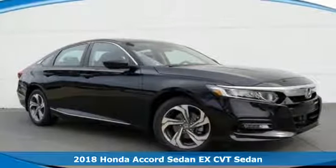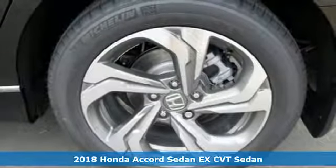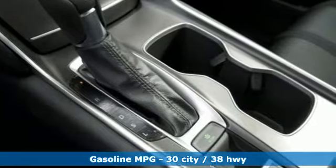Here's a 2018 Honda Accord Sedan. Honda's created some of the most admired vehicles on the planet. It comes with features you need, and better yet, want.